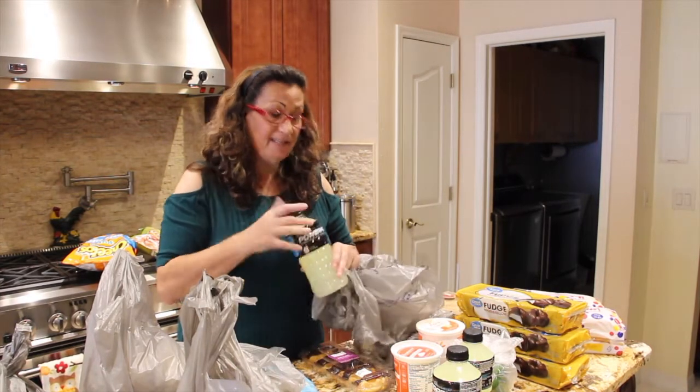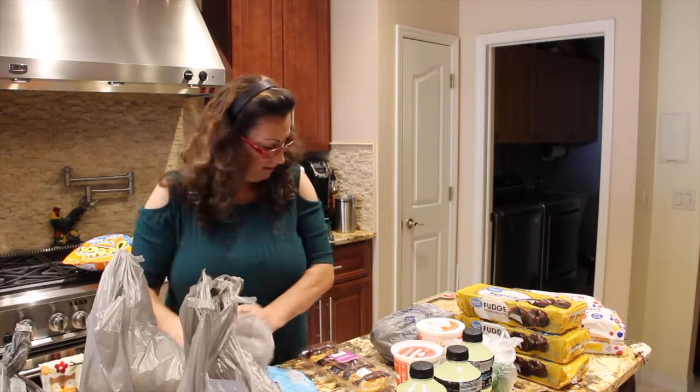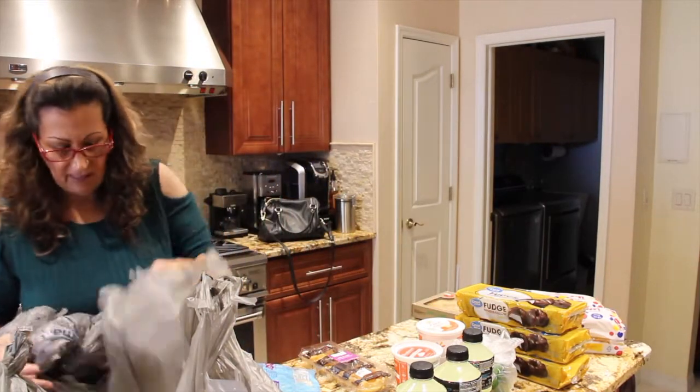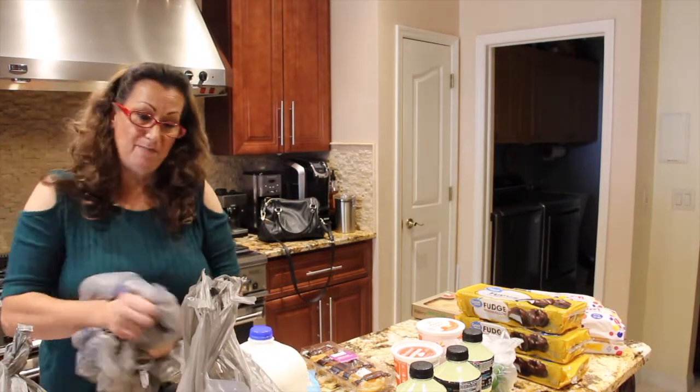Hollerade drinks — this lemon lime is really, really good. And of course, milk.